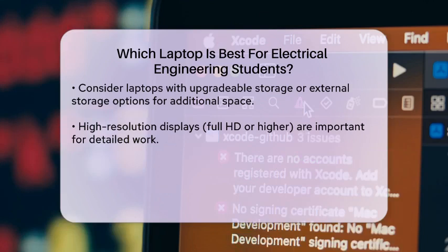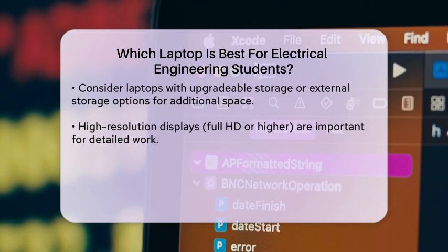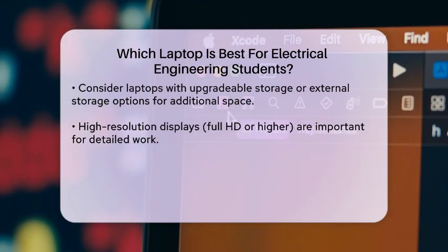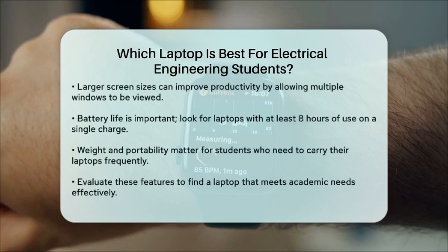Battery life is another factor to consider, especially for students who may spend long hours in classes or libraries. Look for laptops that offer at least eight hours of battery life on a single charge to avoid interruptions during your studies.